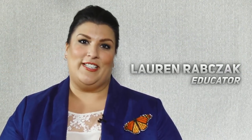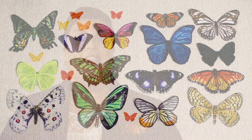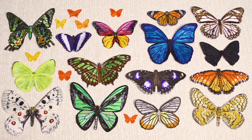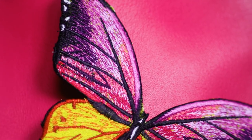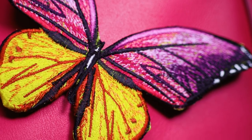Hi everyone, I'm Lauren from Anita Good Design and I'm here to tell you all about our butterfly collection. We are so excited about this special edition and I know you are going to be as well. We have these beautiful freestanding butterflies that you are absolutely going to love.